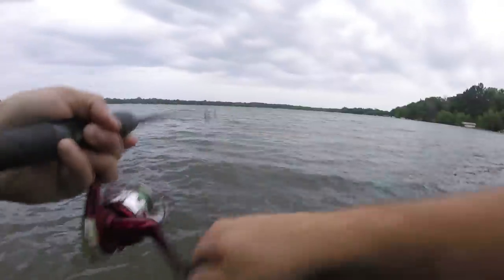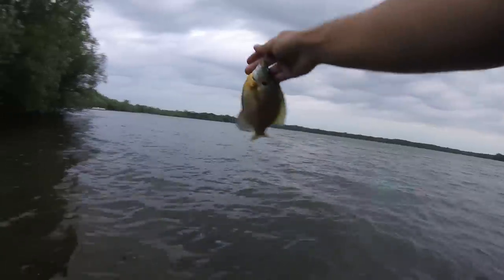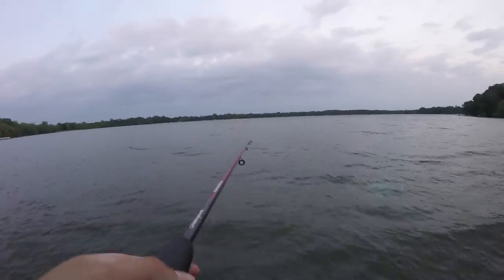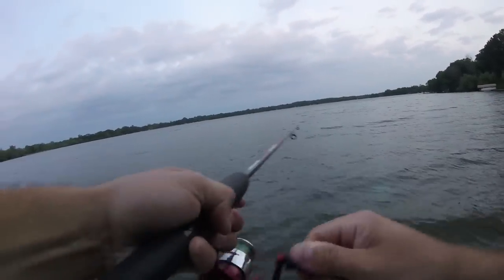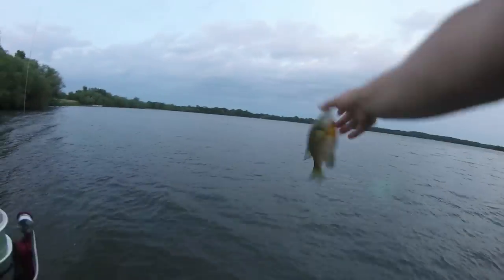This one has a little more bite to it. Another sunfish. That's a good one. Looks just like that first one I got. Another nice sunfish.